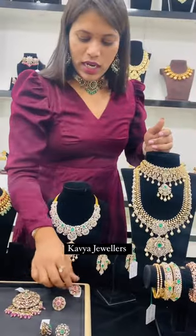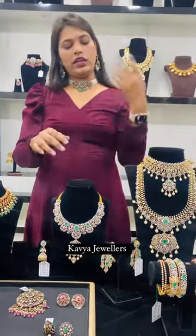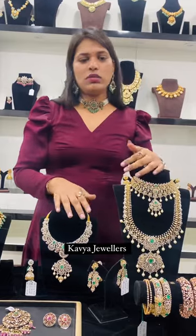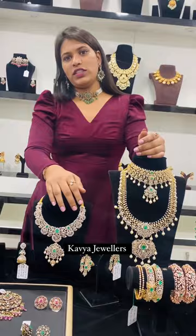I'll show you the items through video call so you get a clear idea of how the items are. For item and breakdown details, you can message us on WhatsApp or Instagram. Thank you so much.